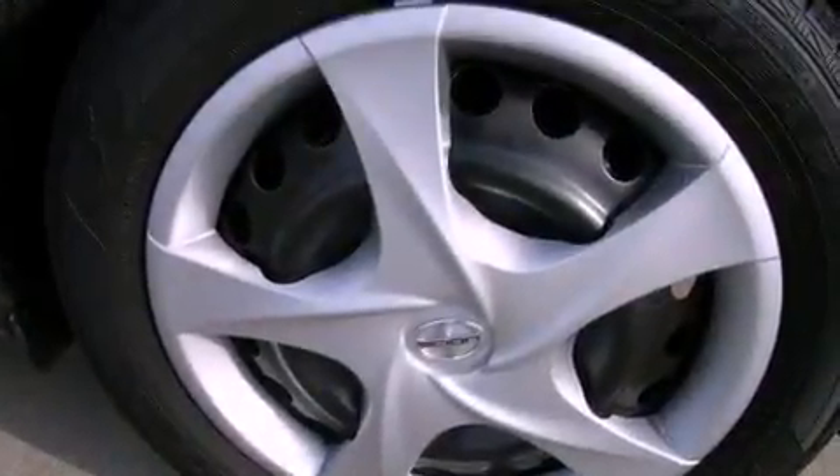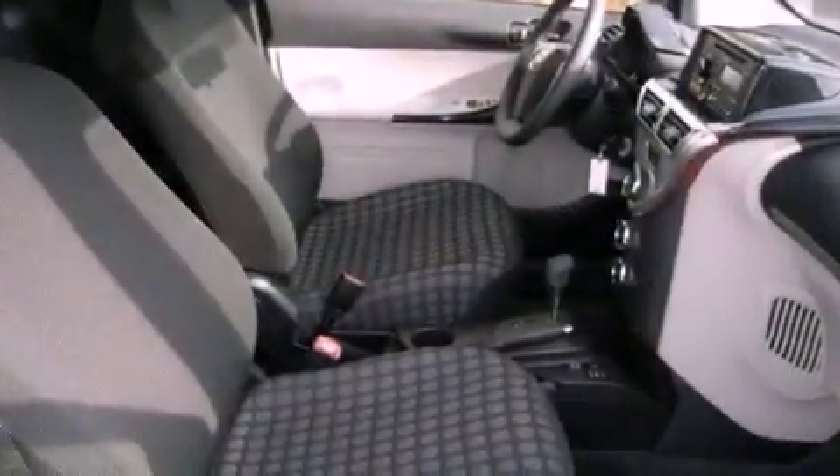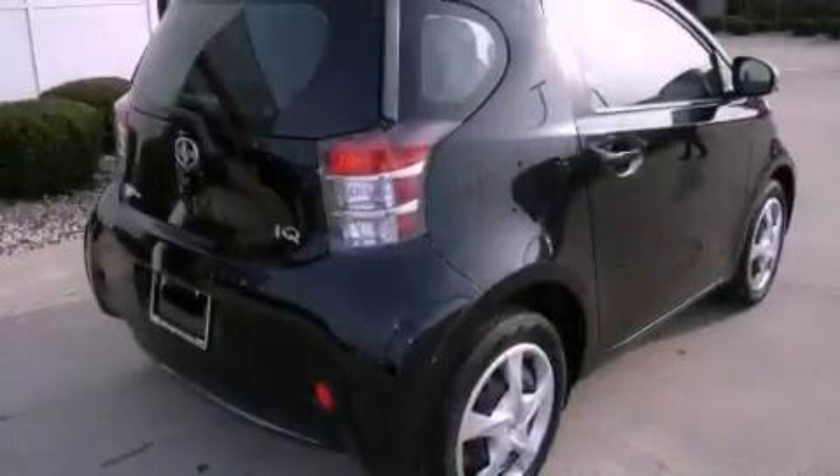A low tire pressure indicator. Traction control and stability control systems. A CD player. A leather wrapped steering wheel. A passenger side vanity mirror. An anti-lock braking system. A passenger side air bag. Air conditioning.